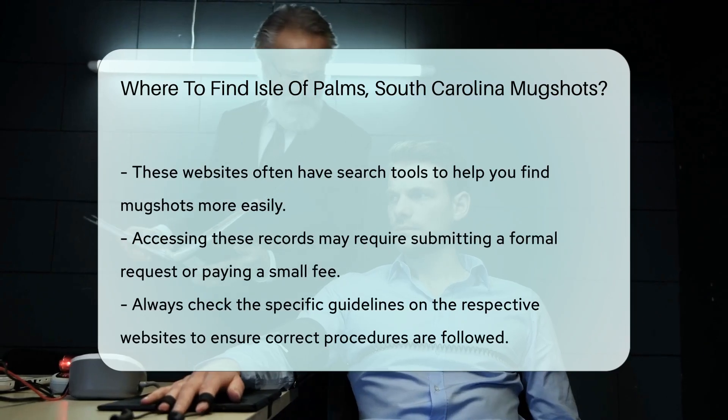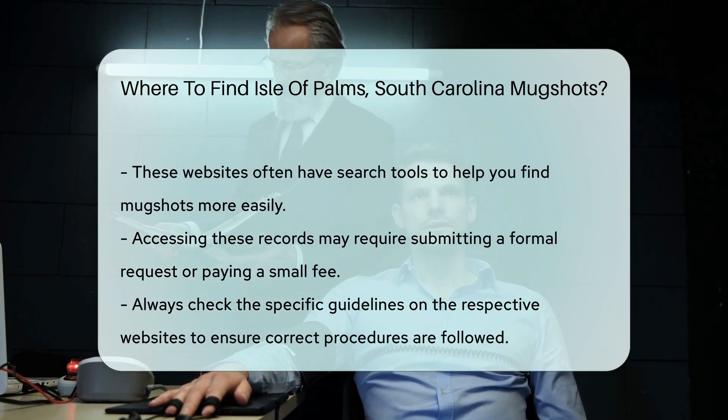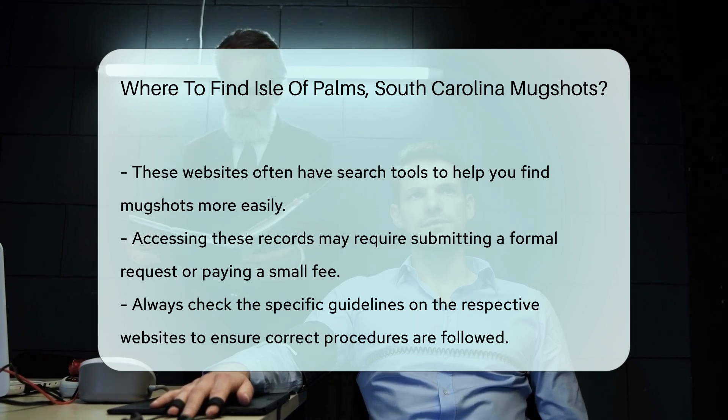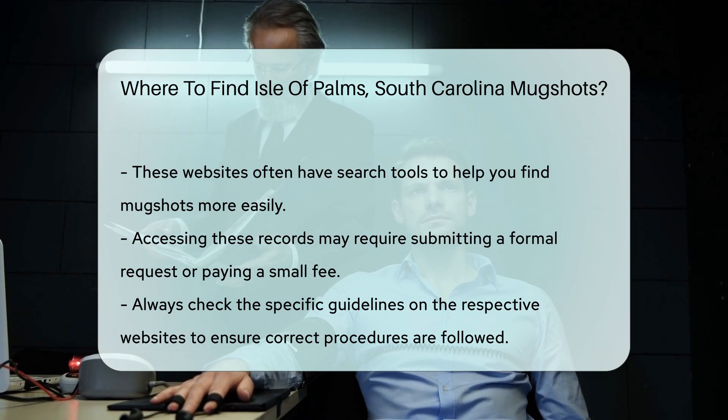Remember, accessing these records might come with some requirements. For instance, you may need to submit a formal request or pay a small fee. Always check the specific guidelines on the respective websites. This ensures you follow the correct procedure and get the information you need.